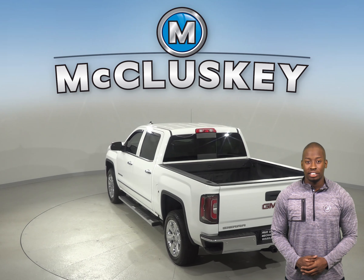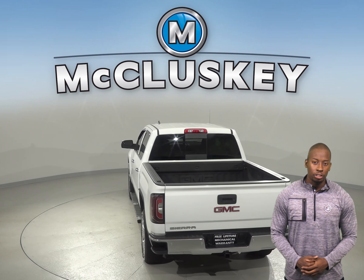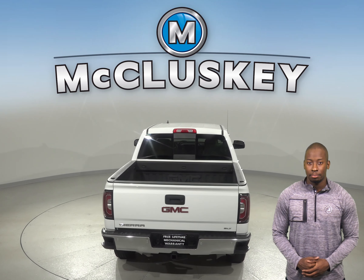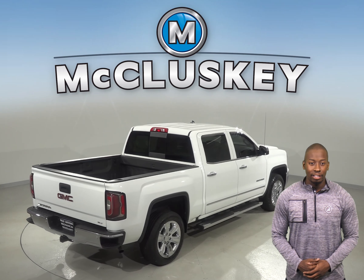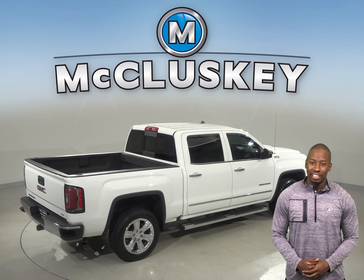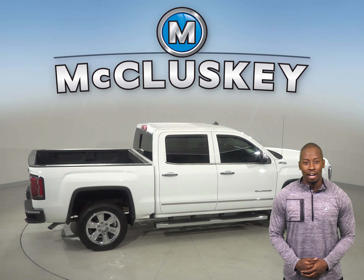For safety, there is electronic stability control, a theft deterrent system, and a security system. This Sierra has about 43,000 miles on the odometer, and under the hood there is a V8 engine with a six-speed automatic electronic transmission with overdrive.